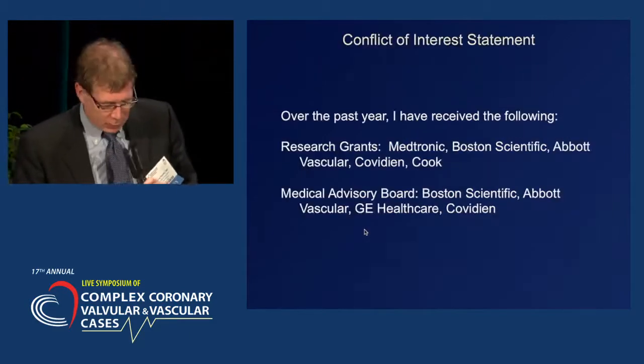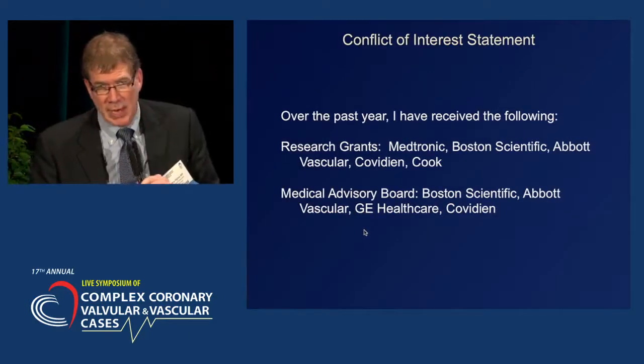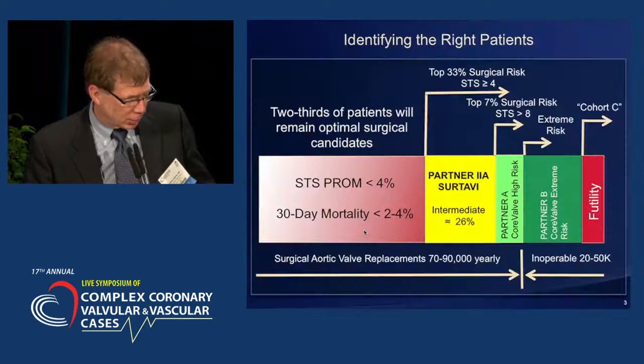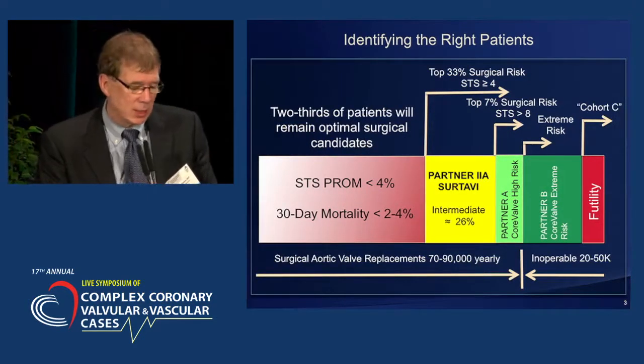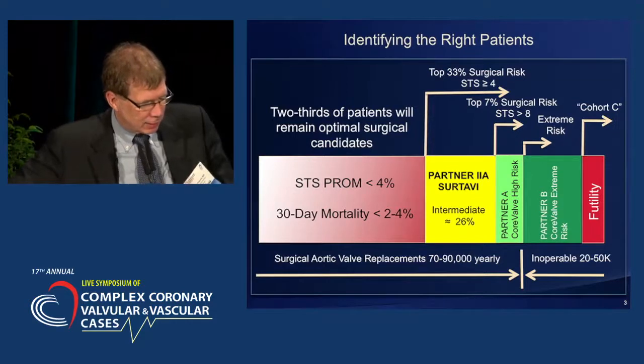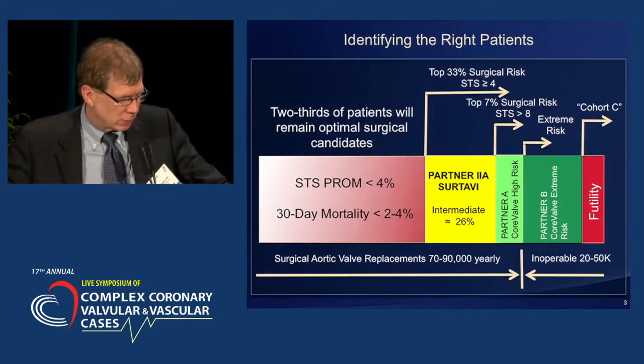What I'd like to do over the next few minutes or so is to really review the totality that we have with transcatheter valve therapy, and we're going to try to understand who is and who is not a candidate today for this important transformational therapy.